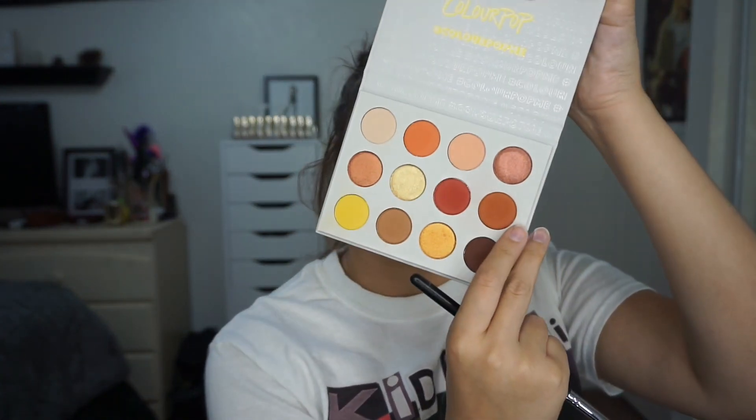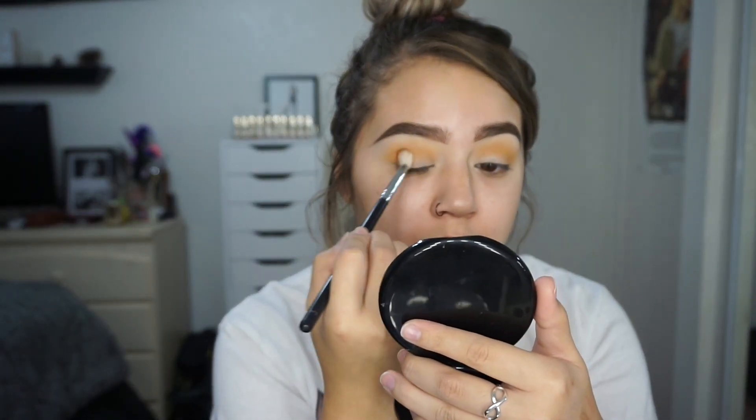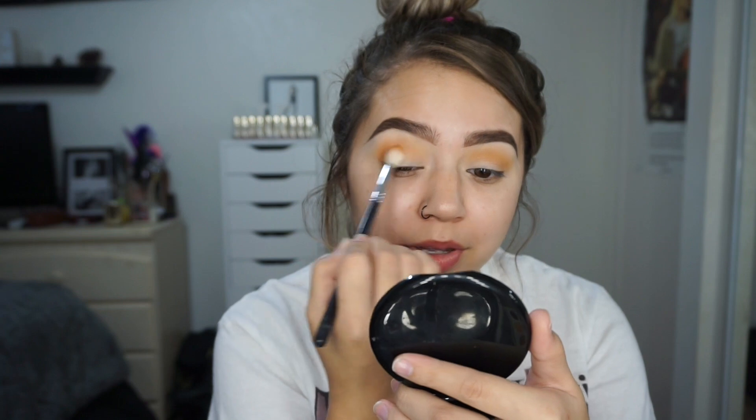I'm not going to do anything too crazy. I'm just going to Target after this. So I'm taking this shade right here which is G&O — a warm brown shade. It reminds me a lot of Top Notch from ColourPop, like the regular single shadow, but a little bit more on the orange-y side.